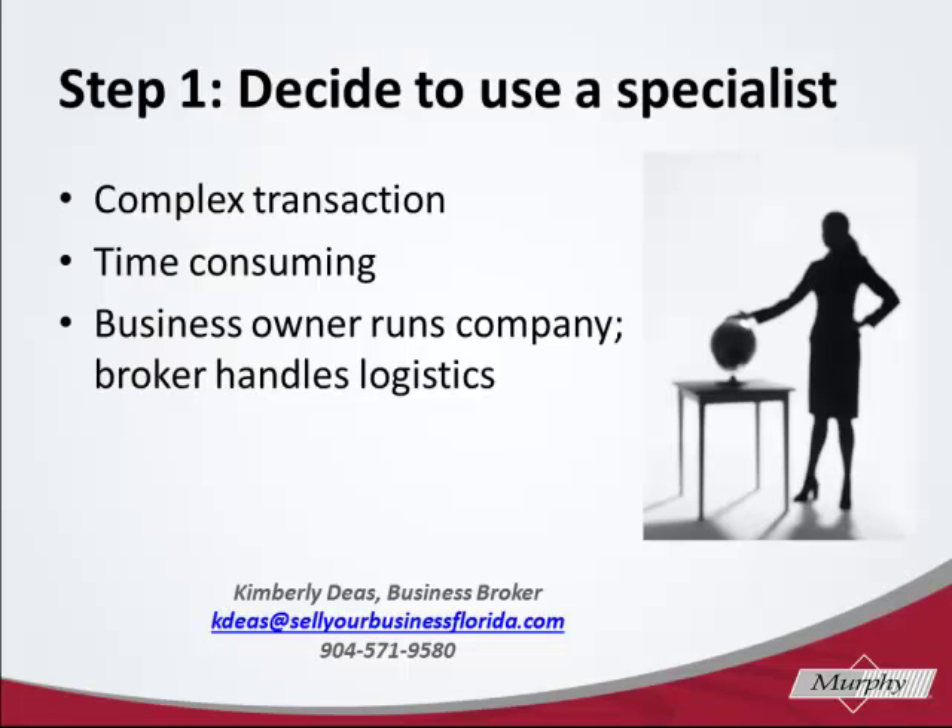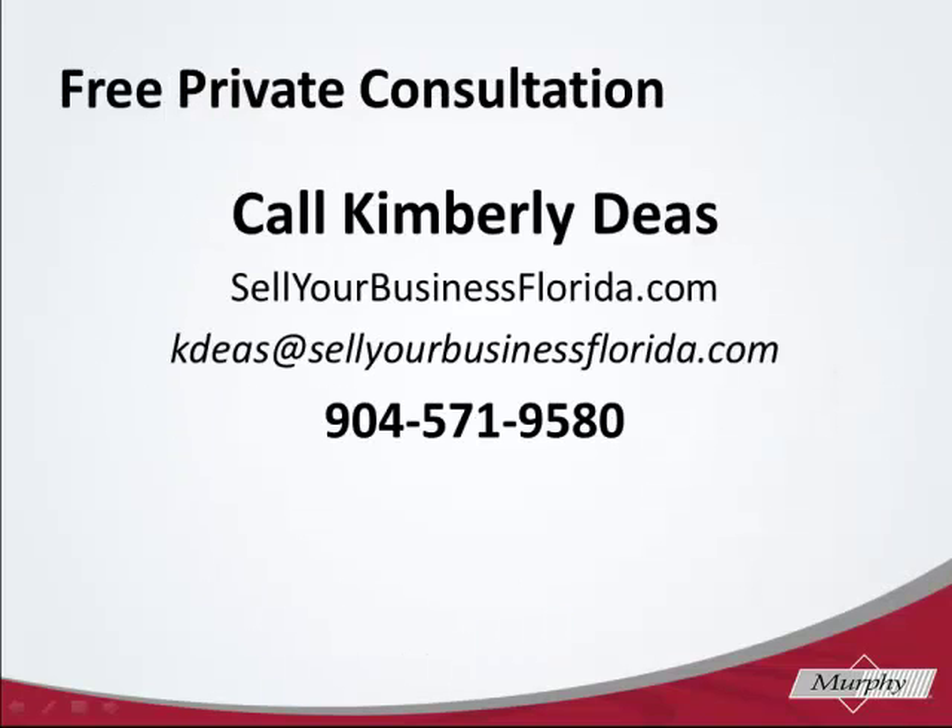In our next module, we're going to be looking at how to choose the right business broker. I hope you'll join us in our next video. See you soon.